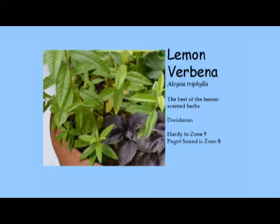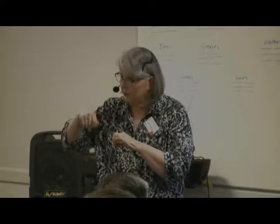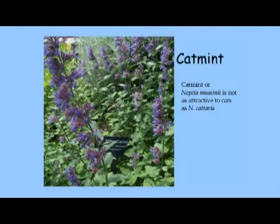Lemon verbena — if you remember from Gone with the Wind, verbena was Scarlett O'Hara's mother's favorite scent. It's probably the best of all the lemon-scented herbs. It's only on this list besides basil as being not hardy in this area — it's hardy to zone 9 and we are zone 8, getting down to around 20 degrees in a typical winter. It's deciduous and the leaves are a little leathery, so chop them up really fine or dry and crumble them.